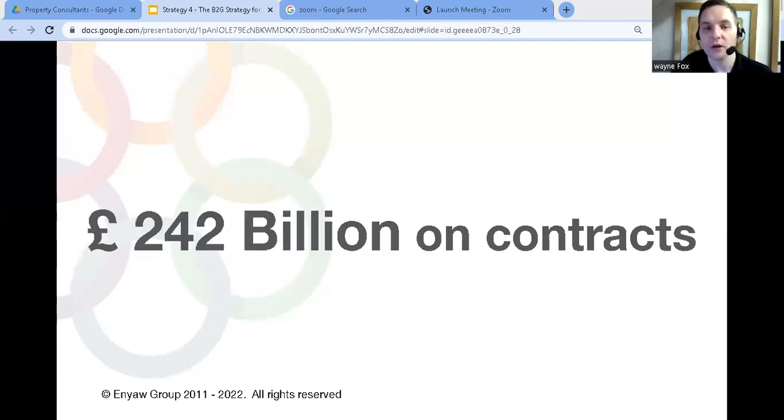The public sector spends around £242 billion on contracts every year in the UK, and the government has set a target that at least one third of those contracts should go to small and medium-sized businesses. We've used this strategy to grow our own businesses massively.